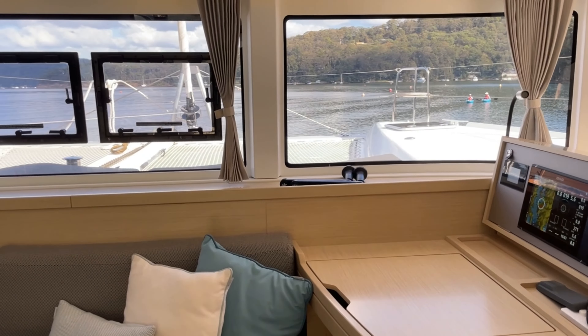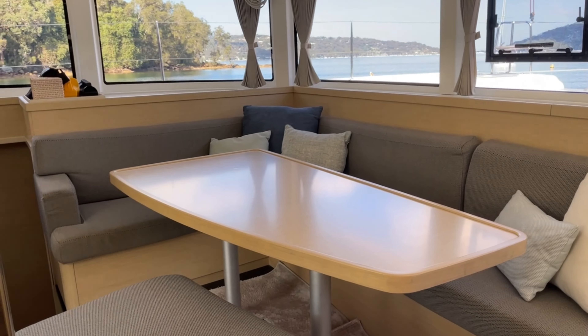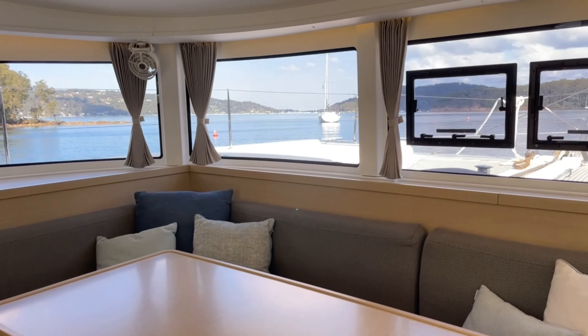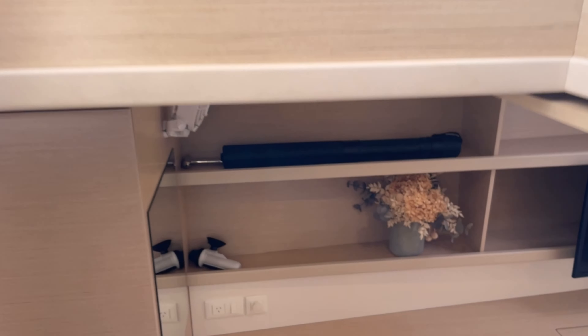As mentioned, it's a single level from the cockpit into the saloon, and this is really what the Lagoons have done so well. That internal visibility with the vertical windows gives maximum capacity, maximum volume, and keeps the sun off the windows.